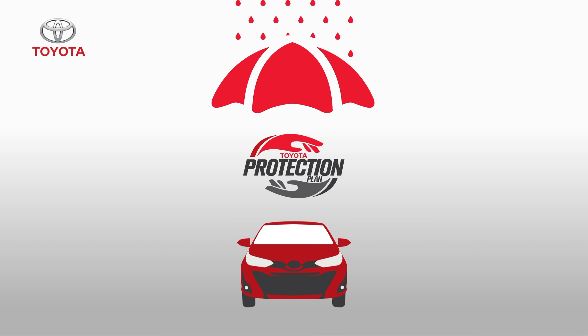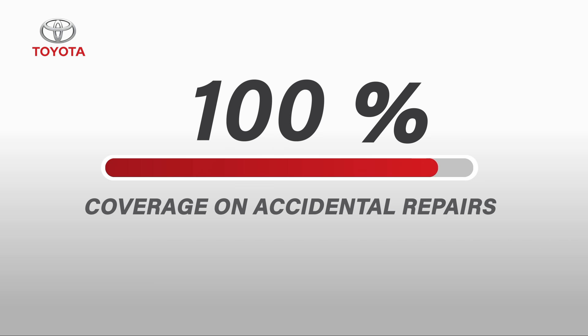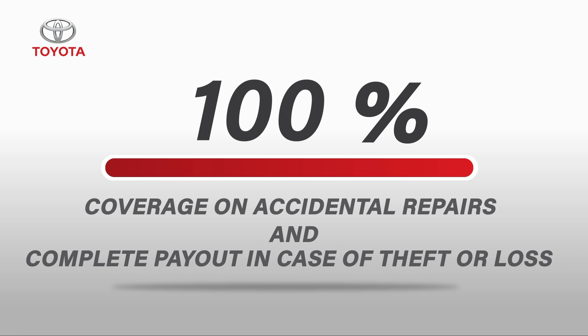With Toyota Protection Plan, we've got you fully covered with 100% coverage on accidental repairs and complete payout in case of theft or loss.